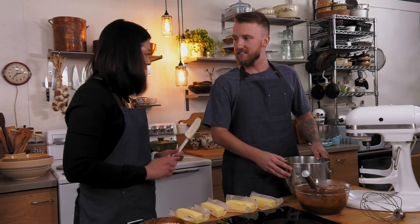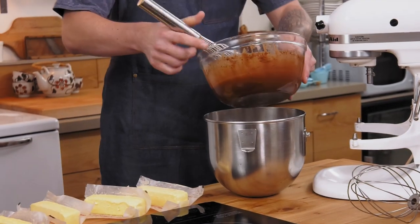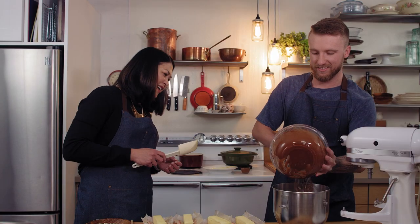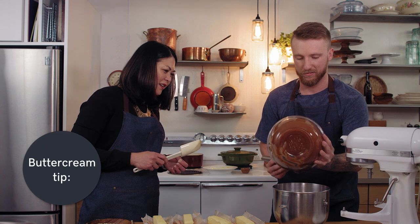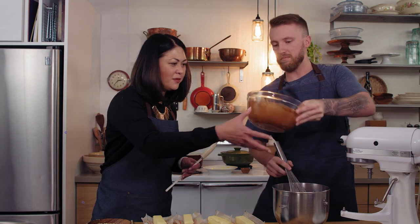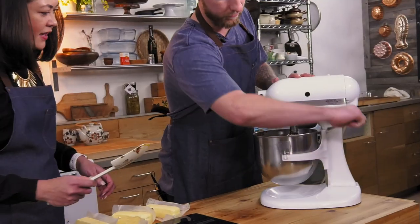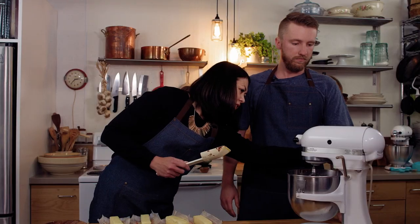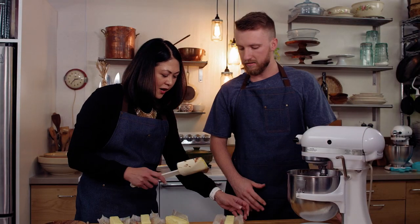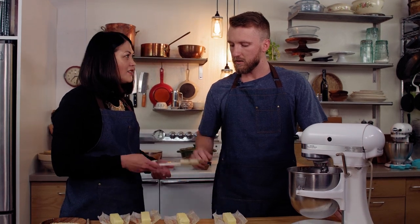Our buttercream is halfway there! Pour it into the mixer bowl. That's the important part about the buttercream — you can't stop moving. You have to keep stirring and mixing to make sure that it doesn't cook. So we can put that into our mixer and start it. You want to put in the butter — by this time the butter should be softened. You have to have left it out for at least three hours so that it's room temperature. Tablespoon by tablespoon, drop it in there.